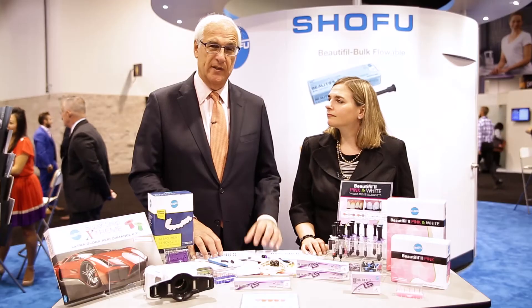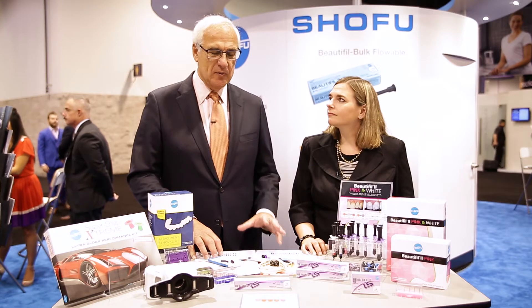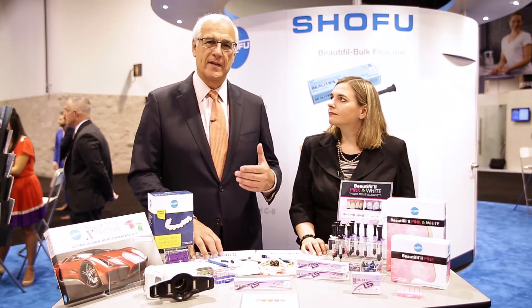It has the lowest polymerization shrinkage of anything in the market today, about 2.7 megapascals, and it's absolutely terrific to use as a packable composite in class 1, class 2, class 3 — any place you'd use a composite.